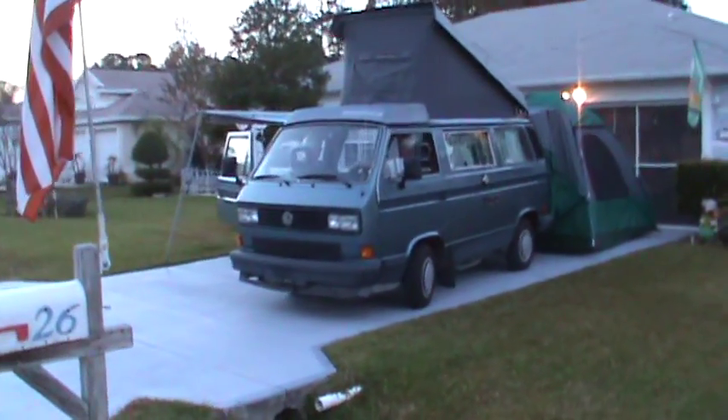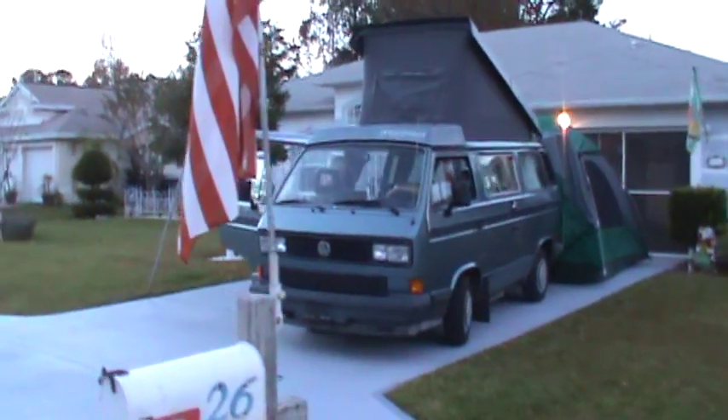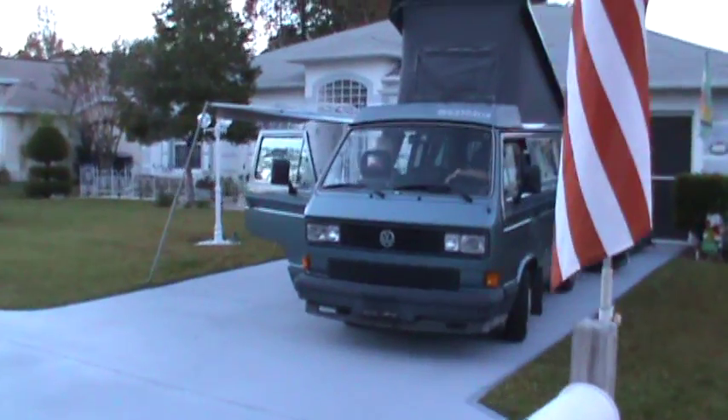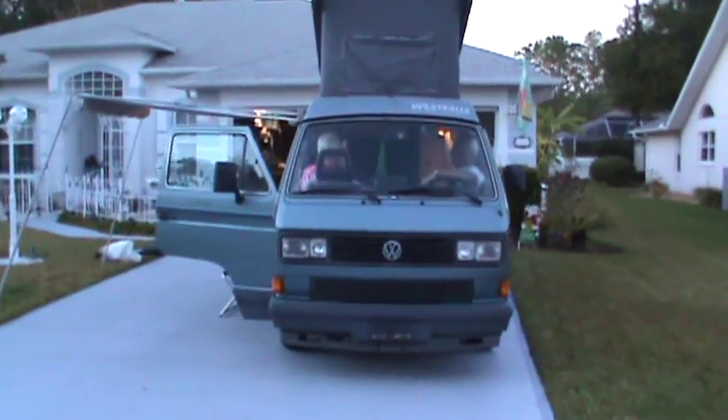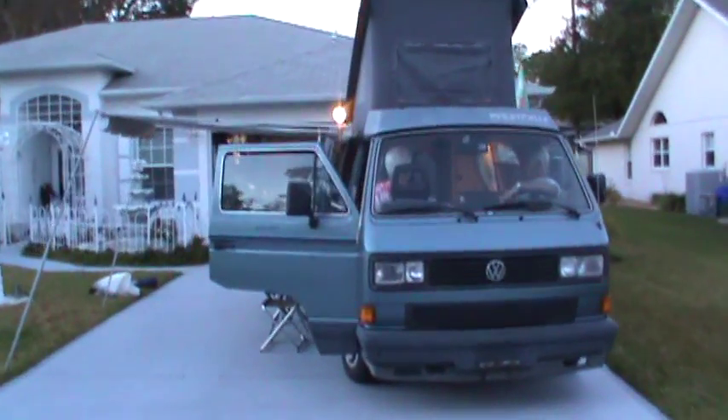My mother kept bugging me on what she thinks I should get, and I didn't want them driving something that was 60 feet long anymore. So that's why I went along and found this for sale.